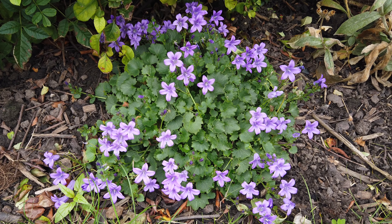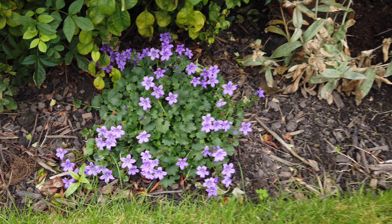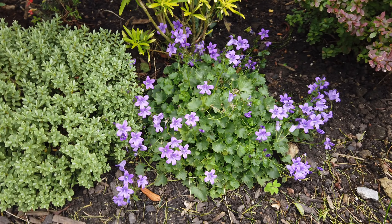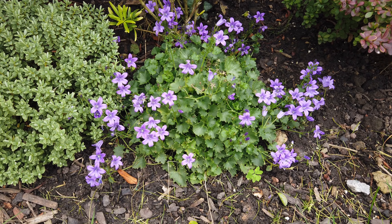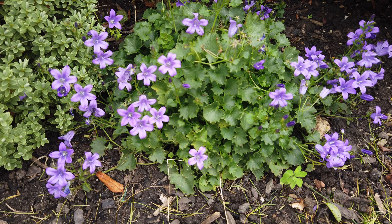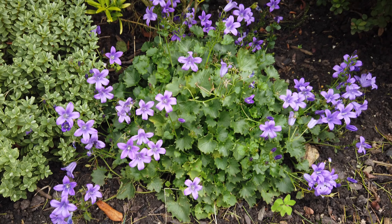I've spoken before about Campanula — it's a nondescript plant really when it's not in flower, but it will flower twice, and this is what it's started to do now. All the areas of the garden where I've got a bit of this campanula growing have started putting flowers out again. It's not as good as the first time round, but it's still more flowers in the autumn.